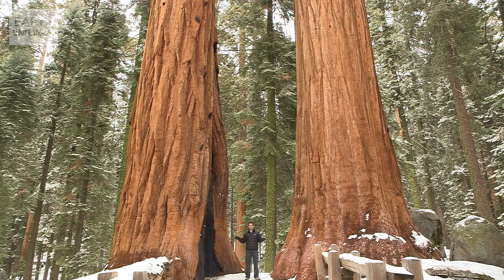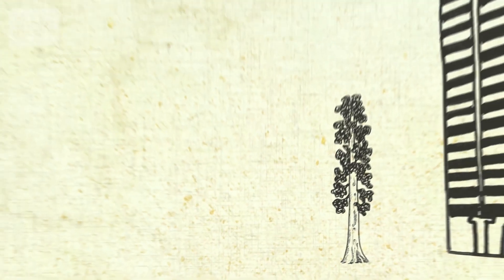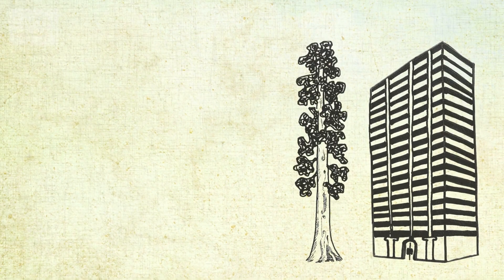By calculating the interplay between these opposing forces, a team of scientists from Northern Arizona University calculated that the maximum height for a tree is between 122 and 130 metres high — the same as a 35-storey skyscraper.